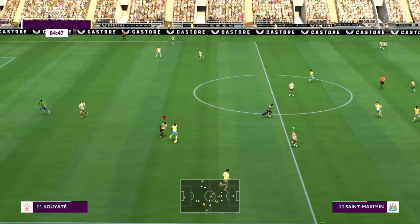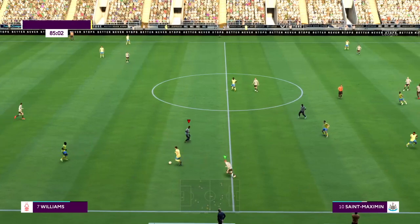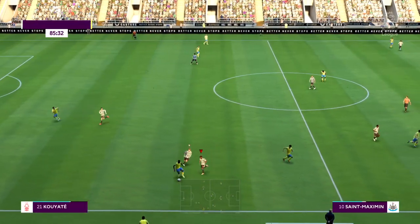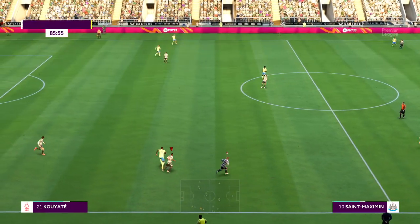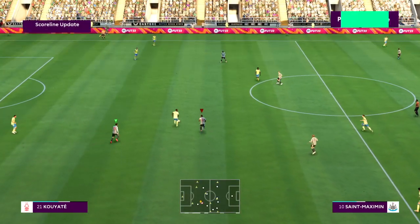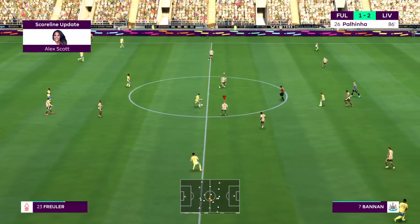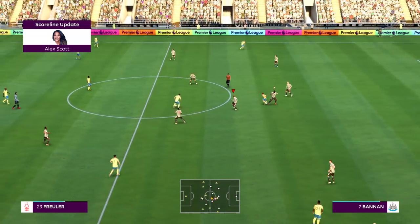Cuyate. Williams. Well, I understand there's been a goal in the Fulham match, and Alex Scott has the details. It's a goal for Fulham — they've pulled one back and now trail by one, with 86 minutes on the clock. Thanks as always to Alex Scott.